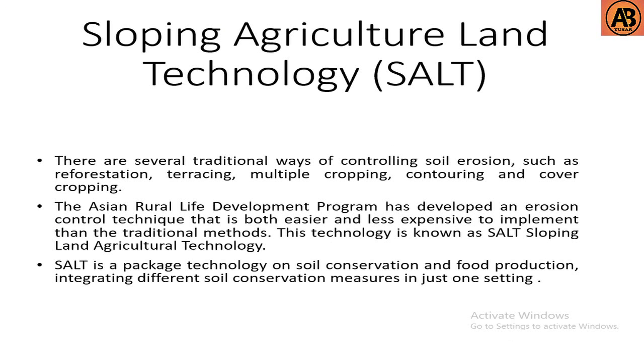Hello guys, welcome to another video. Previously we discussed about soil conservation methods and technologies. In this video we learn about another soil conservation technique known as SALT. There are several traditional ways of controlling soil erosion, such as reforestation, terracing, multiple cropping, contouring, and cover cropping.